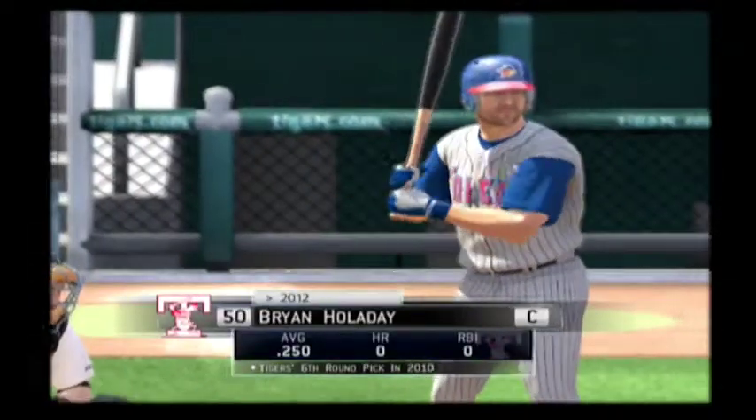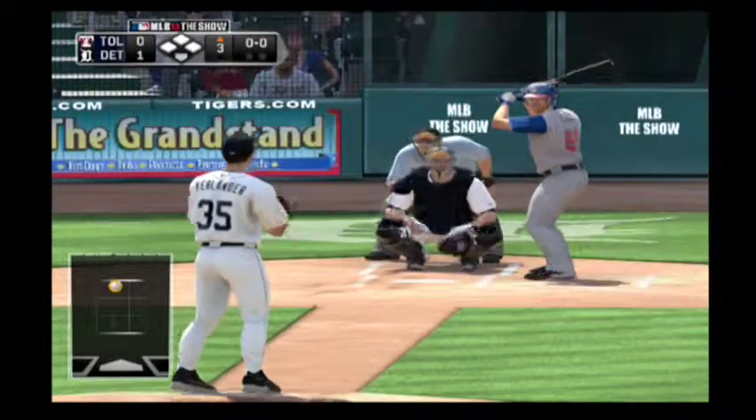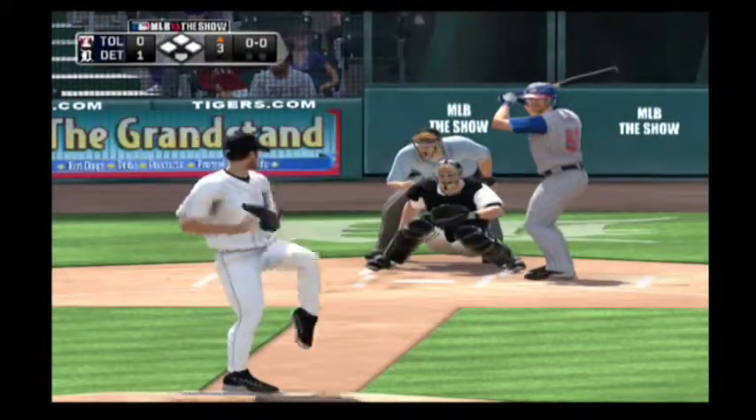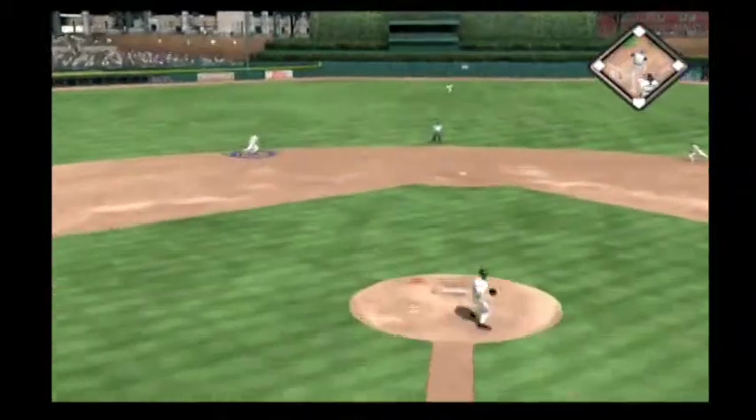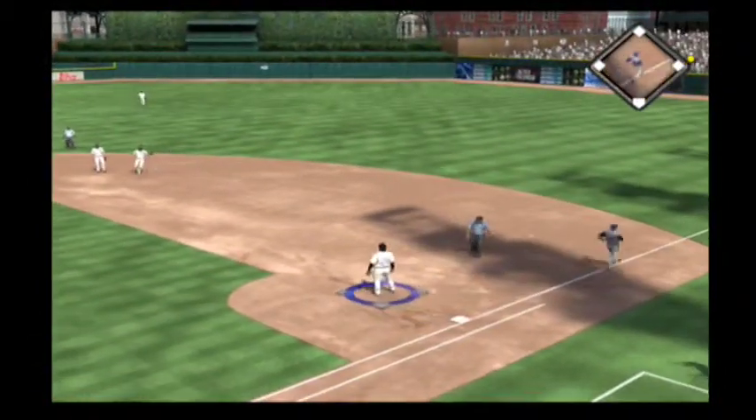Brian Holliday is ready to go here as we begin the third. Now a ball hit back up the middle. To his left, he's there. Throw not nearly in time as he reaches first safely.